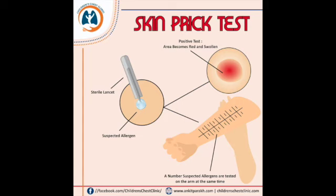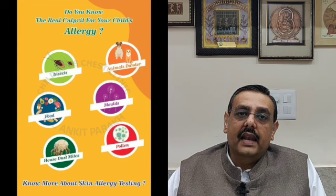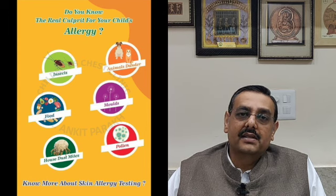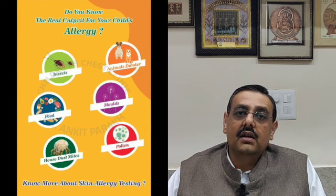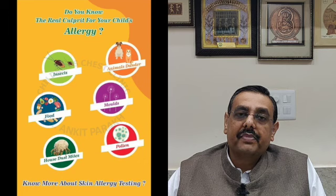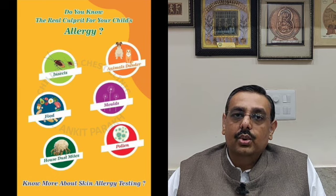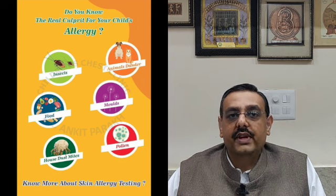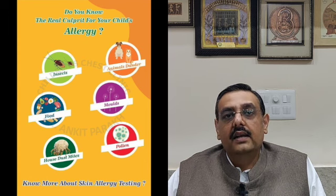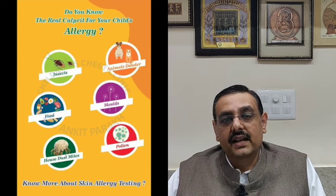These tests are usually in the form of a skin prick test, and we have made a detailed video on skin prick test available on our channel. In this test we test allergens inside the home, known as indoor allergens — dust mites, cat or dog dander, indoor molds or fungus, and cockroach. The outdoor allergens are usually pollens of trees, weeds, or grasses, and can vary depending on the area you reside in.